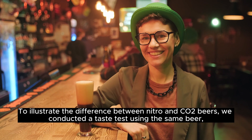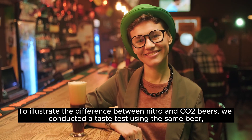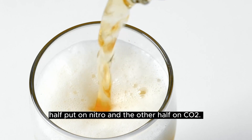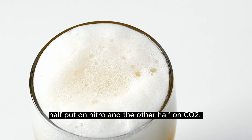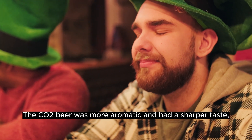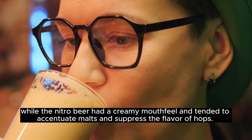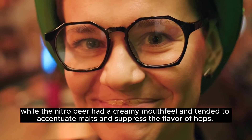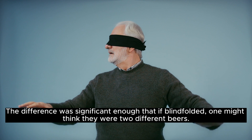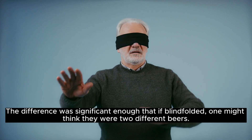To illustrate the difference between nitro and CO2 beers, we conducted a taste test using the same beer — half put on nitro and the other half on CO2. The CO2 beer was more aromatic and had a sharper taste, while the nitro beer had a creamy mouthfeel and tended to accentuate malts and suppress the flavor of hops. The difference was significant enough that if blindfolded, one might think they were two different beers.